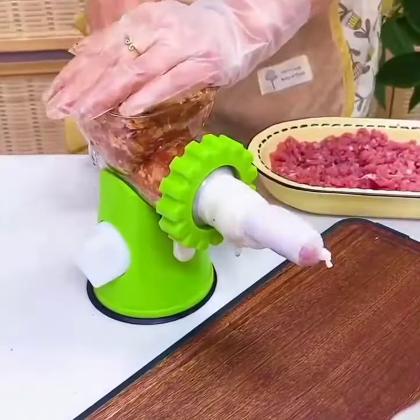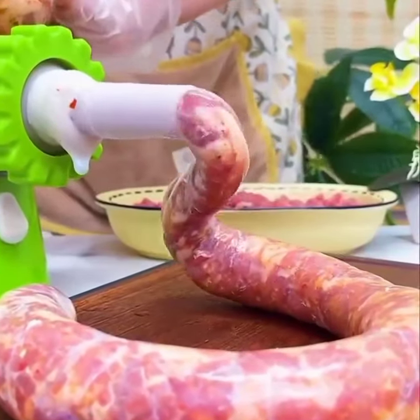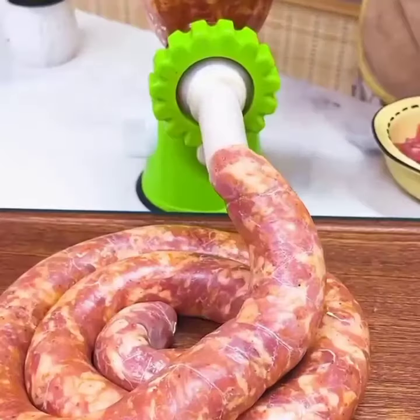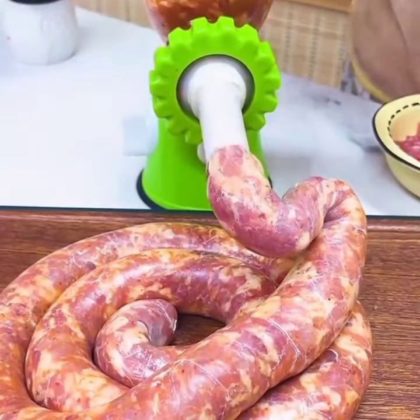Next up, we have the Yeelight Smart LED Bulb. These energy-efficient bulbs can be controlled via a mobile app, allowing you to adjust the brightness, color, and even set schedules for automatic lighting.